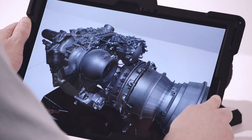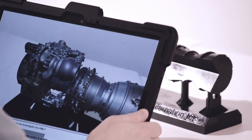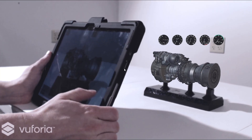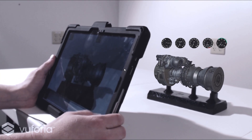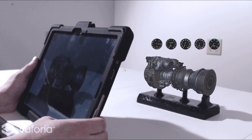Our user-friendly application simulates real-world problems using realistic visual and audio cues to teach the best troubleshooting approaches. Users are presented with immersive, three-dimensional representations of the system to show the spatial context that is missing from two-dimensional drawings.